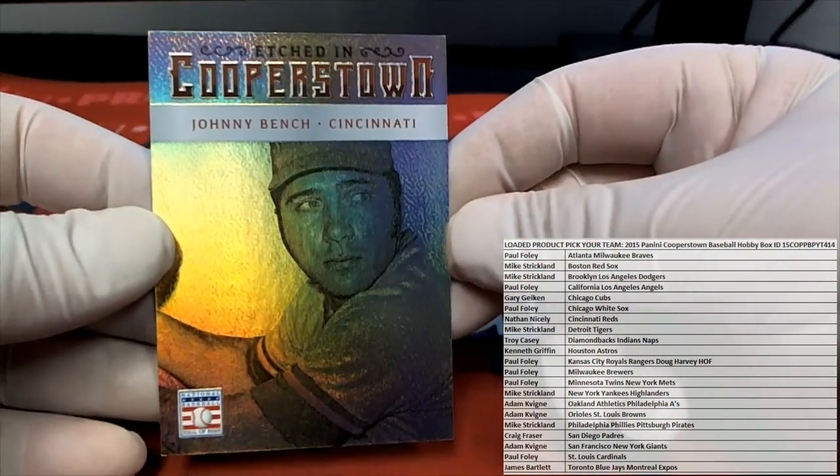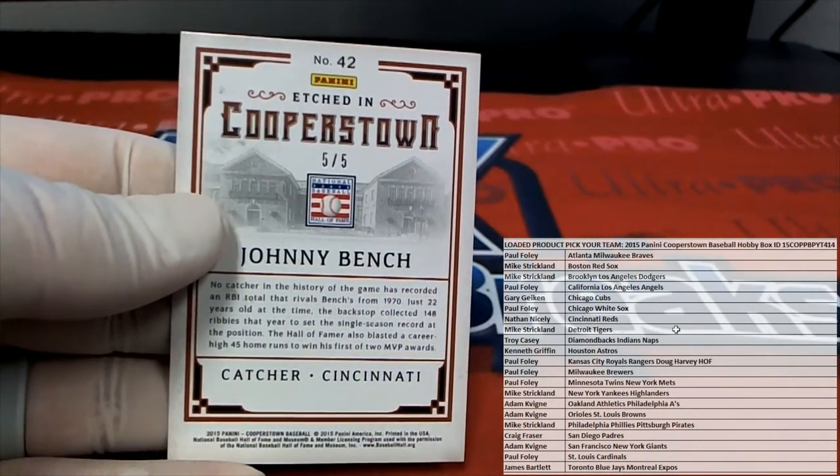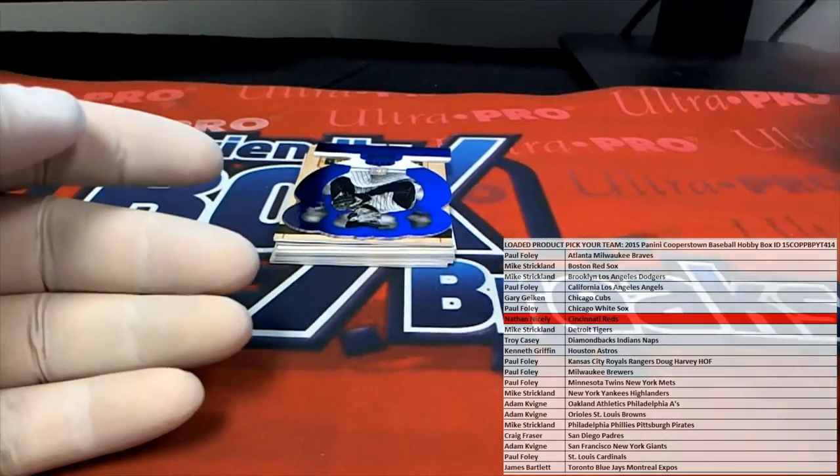Nice Johnny Bench right there, etched in Cooperstown. That is a 5 of 5 gold. Check that out — nice one for the Reds. There you go, Nathan. Your PC, buddy. Nathan in — 5 of 5 cash.